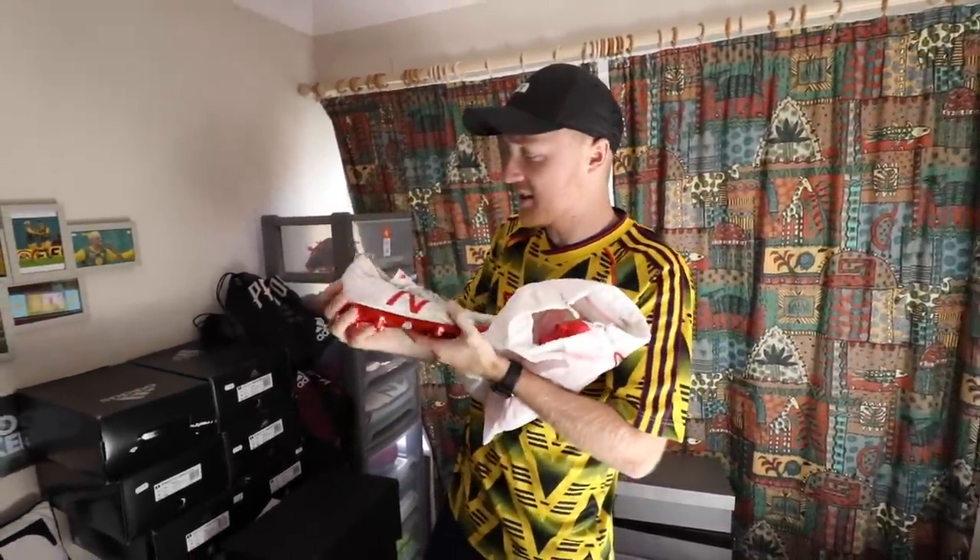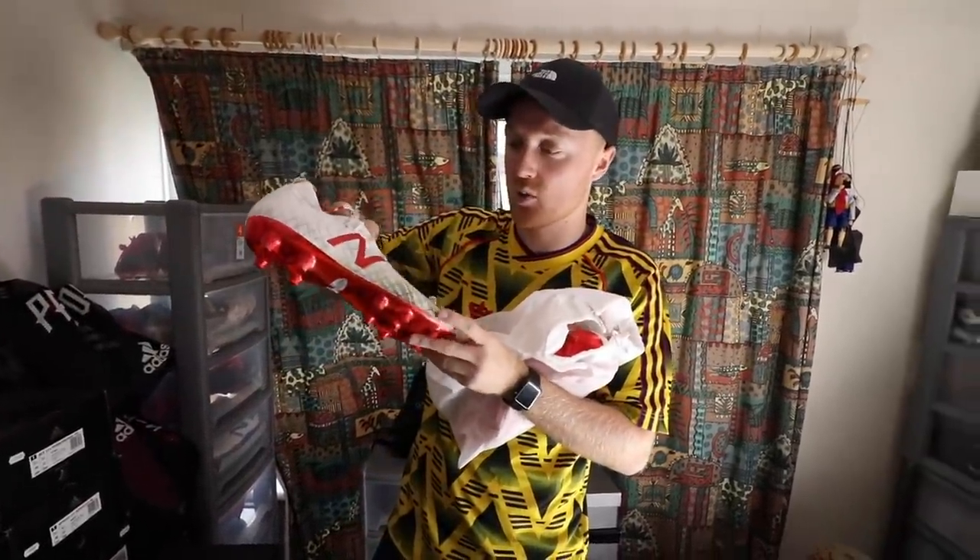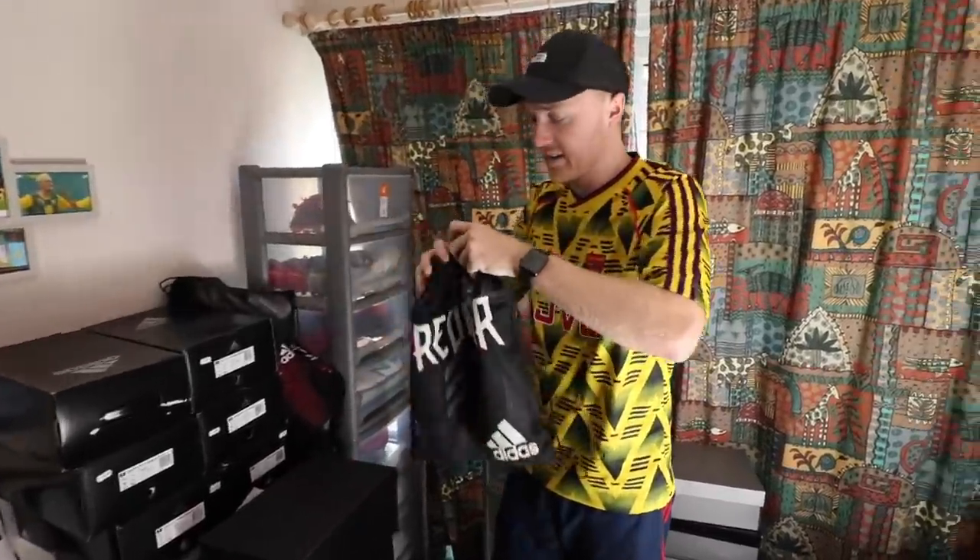We've got some more New Balance — the Tekelas. The New Balance Tekelas. I wore these all the time. These are actually one of my most worn boots. I loved the Tekelas. We're going to go through a lot of bags now.